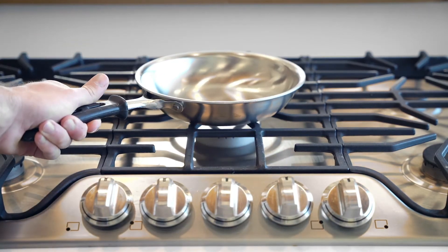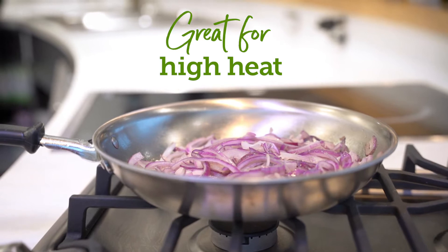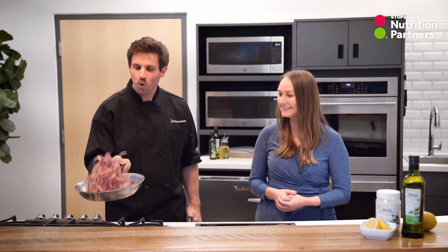Chef Dave, how would you best use these in the kitchen? Vegetable oil and canola oil can be used interchangeably for high heat applications. They're best for things like grilling, sautéing like we have here, or marinades meant for high heat in the oven.